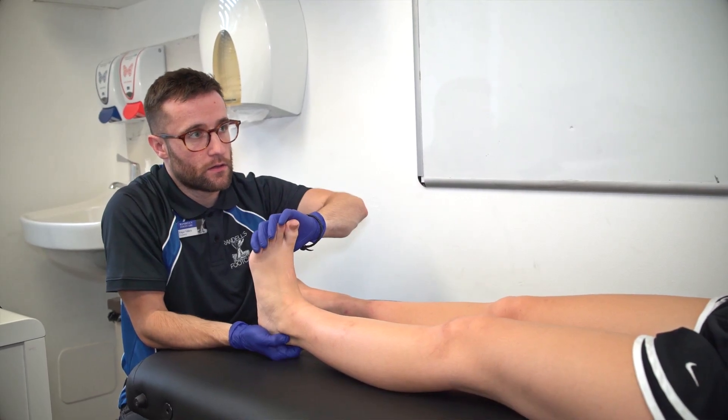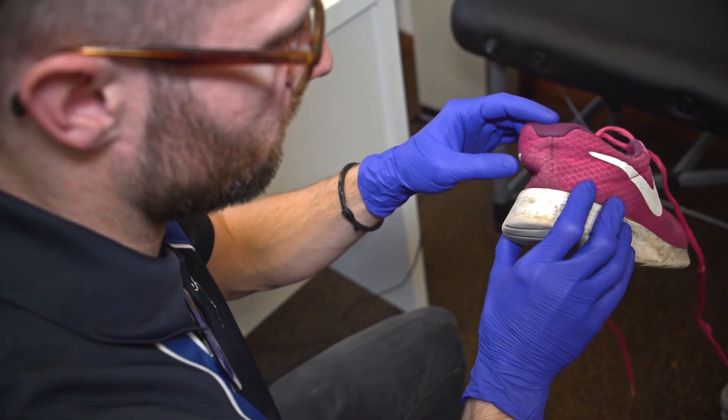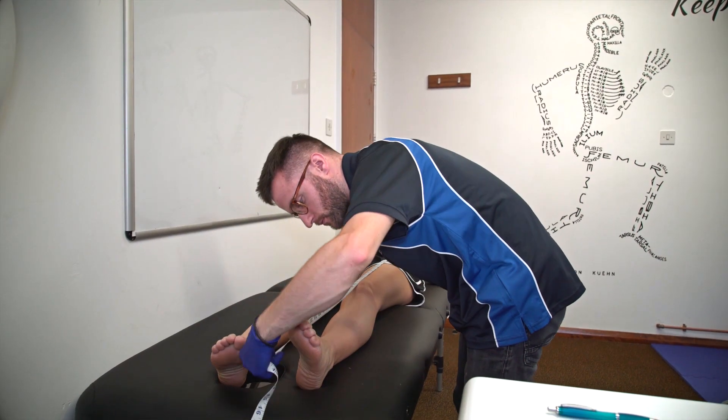In a typical consultation we will discuss your medical history, current problems, and examine your footwear. We will then take measurements of your joint positions with you lying down and standing.